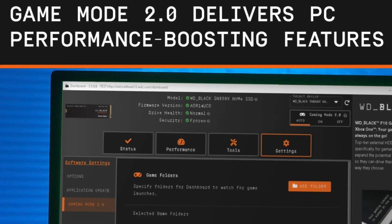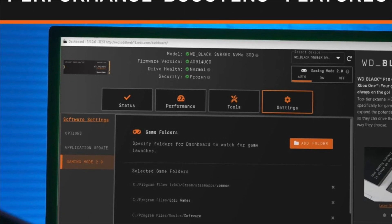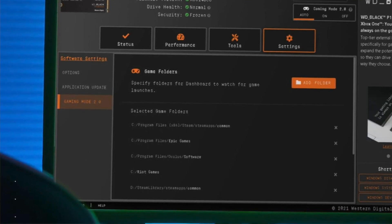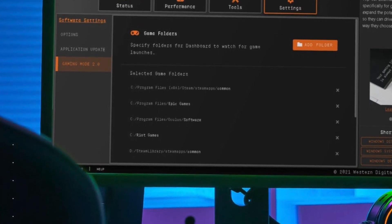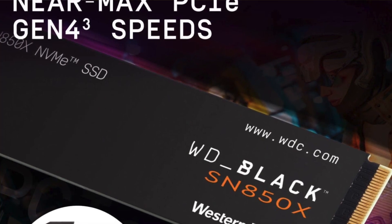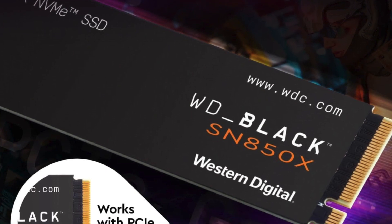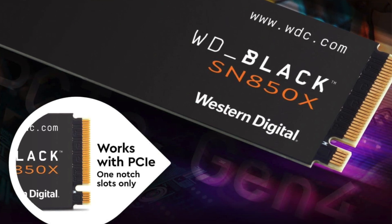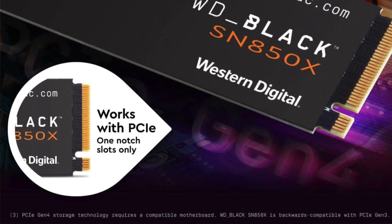Much of this improvement is a consequence of the introduction of BICS5 flash memory as well as WD's continued efforts to upgrade the proprietary controller. The newer disc also comes with Game Mode 2.0 — you can turn this on or set it to auto, and on paper it should optimize gaming load times. In a nutshell: pros are improved memory and overall speed, broad capacity range, and attractive gaming aesthetic. The con is that the gaming mode doesn't actually do that much.